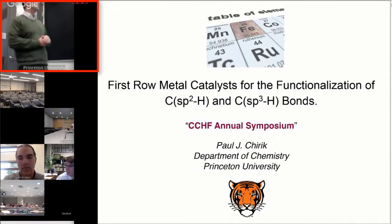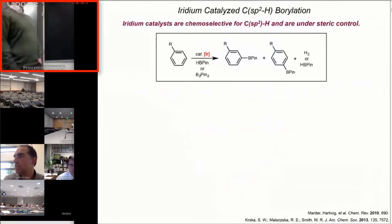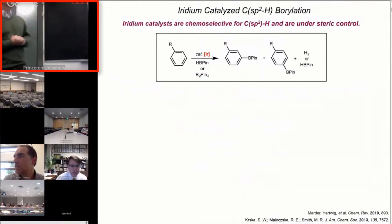What I'm going to do today is focus on our work on first-row metal catalysts for C-H functionalization. Thanks for the invitation to speak to the center and to the virtual audience. How we entered this area is focused on this very powerful reaction of iridium-catalyzed C-H borylation, a reaction developed by Mitch Smith, John Hartwig, and others that is by and large selective for SP2 C-H bonds, typically with iridium catalysts.